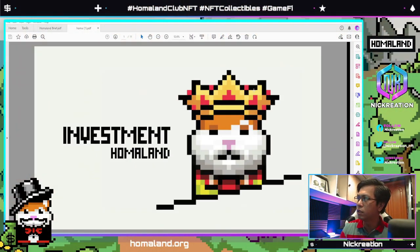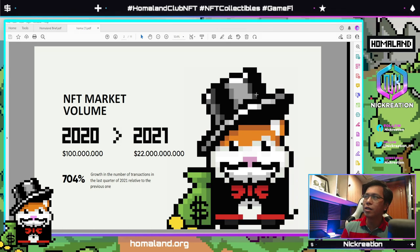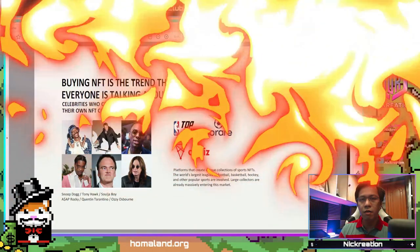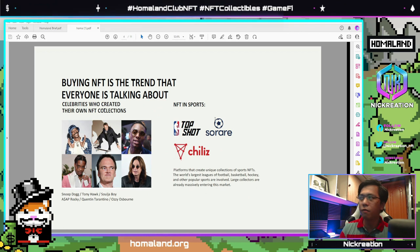Quickly going through their pitch deck — we can see the evolution of the NFT market volume from 2020 to 2021, which is almost 220 times higher, representing a 704% increase. Looking at the next slide, giants that entered the market in 2021 include familiar brands like Marvel, Twitter, and Coca-Cola, among many others. Buying NFTs is a trend now that everyone is talking about, including celebrities, and you can also see NFTs in sports like NBA Top Shot.